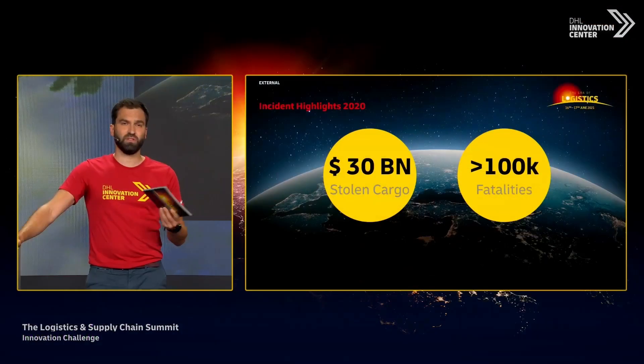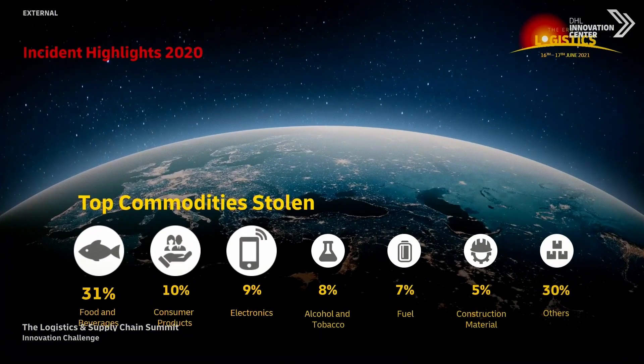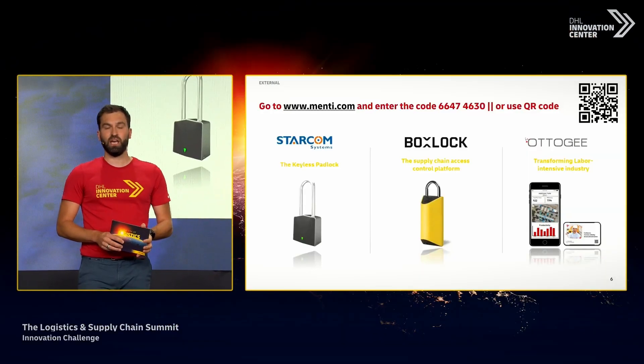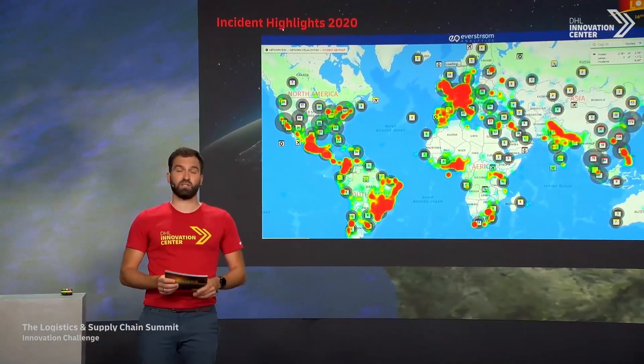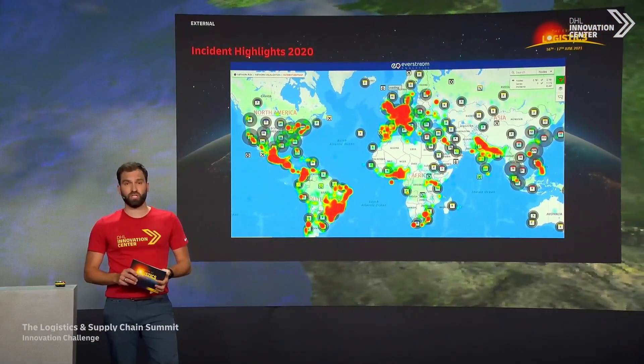In 2021, DHL spearheaded the Innovation SmartGuard Challenge, an endeavour aimed at discovering new innovations in visibility and security solutions. From a pool of exceptional entries, SmartLock as a technology solution emerged as the winner, paving the way for potentially new transformative applications across a myriad of supply chain scenarios.